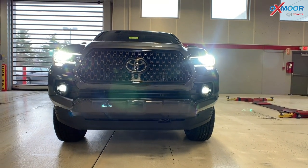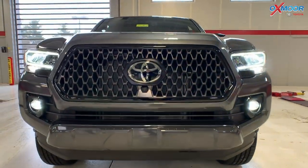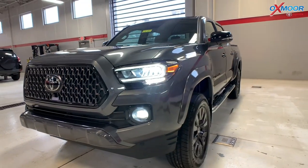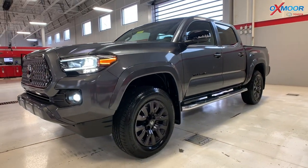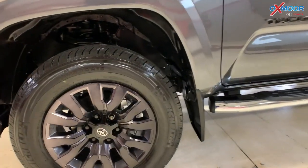Now, that front, you're going to have the carbon-style black grille. You have LED headlights with the LED daylight running lights. A couple things that you're going to get with that Nightshade Edition is you have 18-inch dark smoke alloy wheels. You're going to have the black wheel locks and lug nuts.